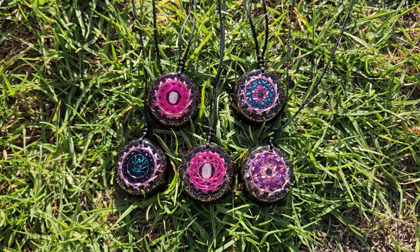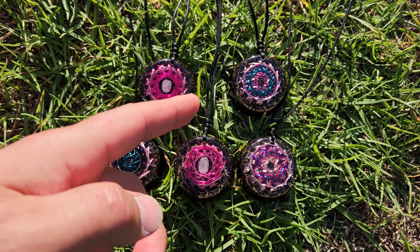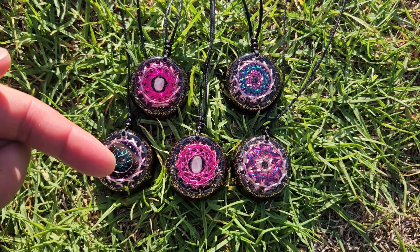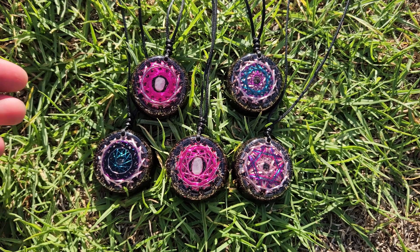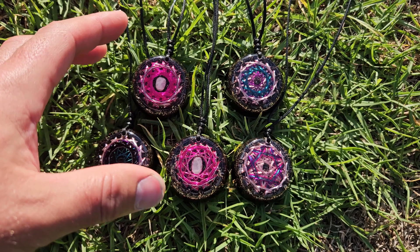Welcome back to the channel. S here from SNA's Organite Creations. I'm bringing you some new products here. These are available on our Etsy shop, so go ahead and click the link down below. I'm going to run through with you what they are. These here are Organite pendants.